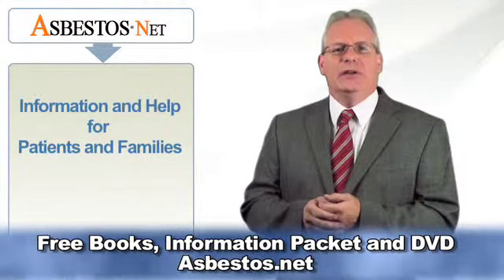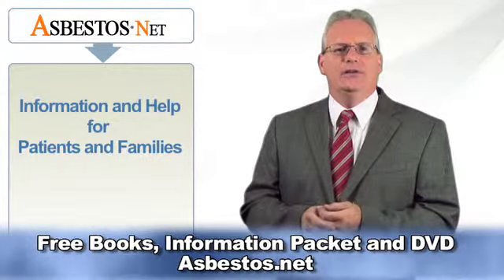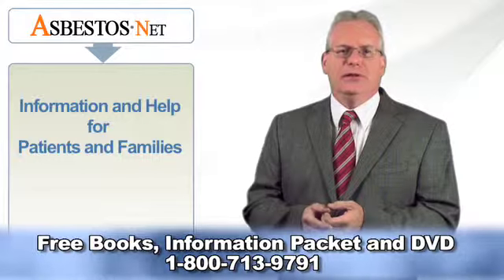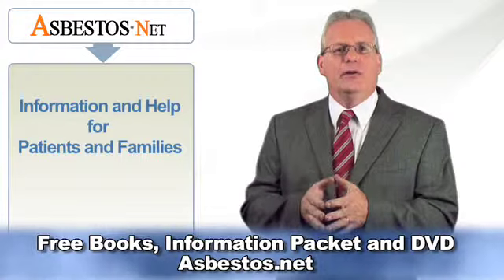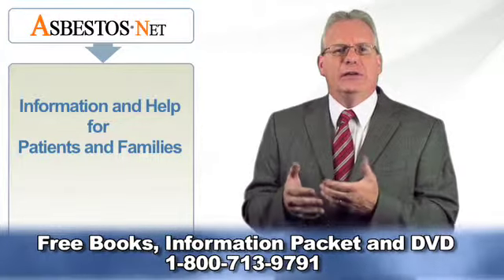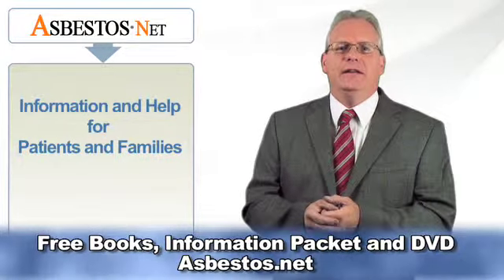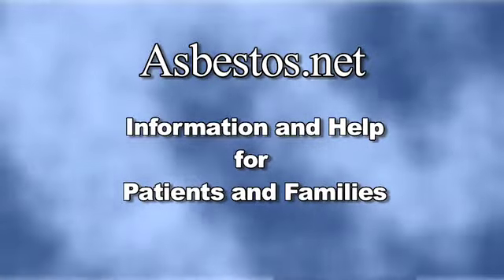Individuals whose lives have been touched by mesothelioma have numerous questions and concerns. Their caregivers and family members also need accurate, reliable information. If you or a loved one have been diagnosed with mesothelioma or asbestos cancer and need more information, we invite you to visit asbestos.net to explore thousands of pages of oncologist-reviewed material, call our toll-free number to speak with a mesothelioma specialist, or use the contact form to request a free copy of our informative books, custom inserts, and DVD. Asbestos.net — information and help for patients and families.